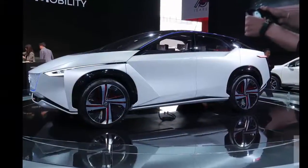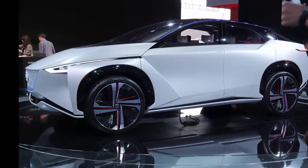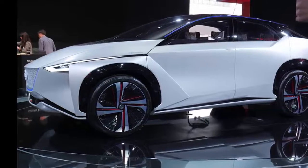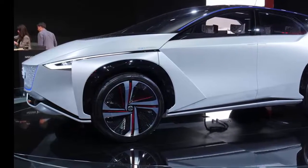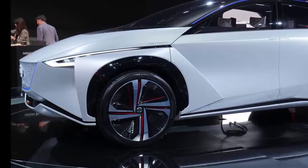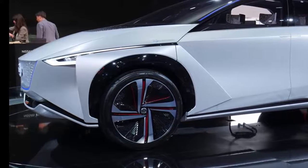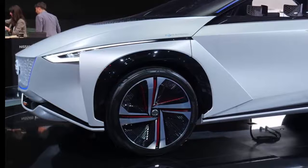The IMX, which debuted at the Tokyo Motor Show at the end of last year, makes its US debut at this year's CES. It's Nissan's attempt at making EVs more rugged and moving away from the non-threatening association typically assigned to electric cars. The concept is made to showcase a certain synergy between the exterior and interior.